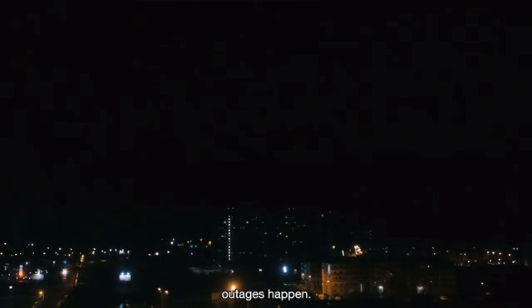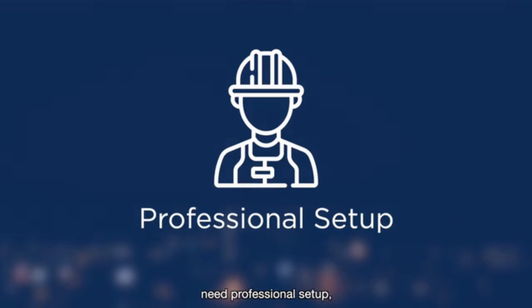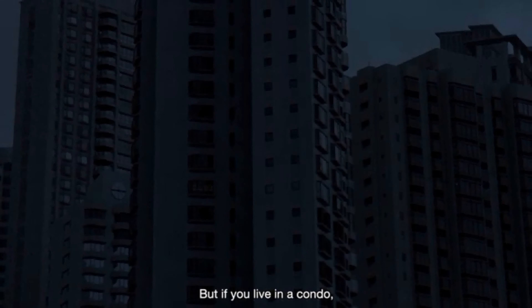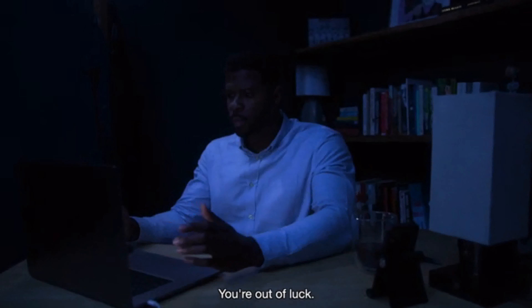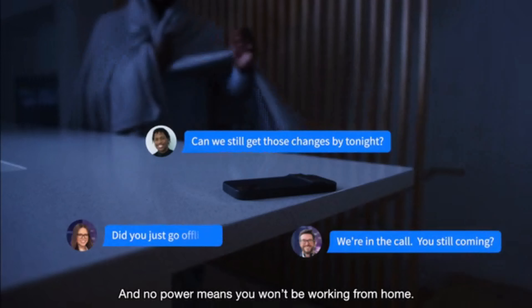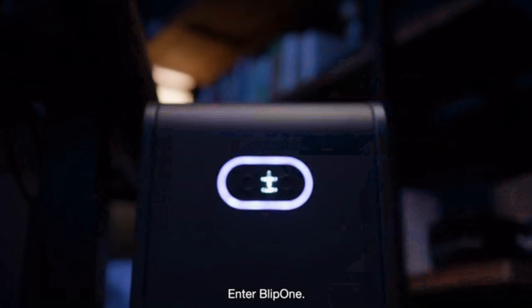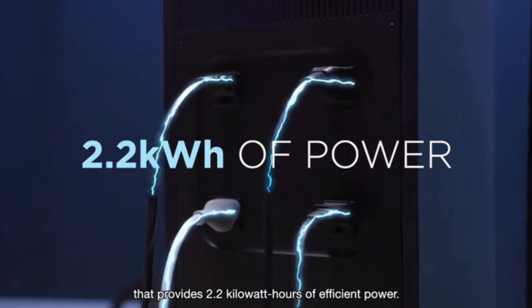Today's battery systems are expensive, need professional setup, and are usually permanent — for homes and businesses. But if you live in a condo, apartment, or need a simpler backup solution, you're out of luck. And no power means you won't be working from home. Enter Blip One.